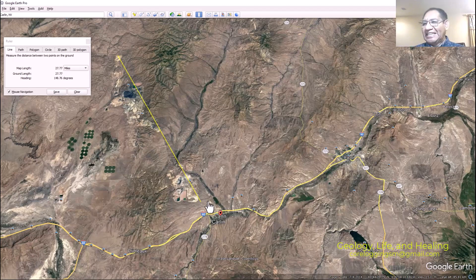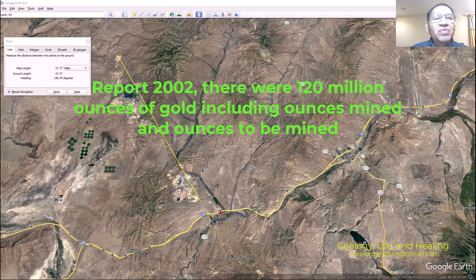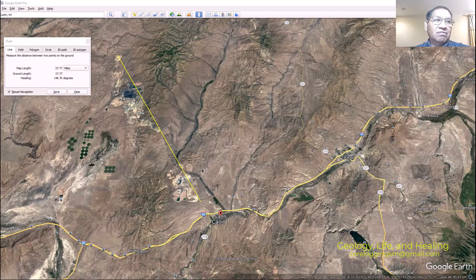That's the Carlin Trend deposit, named after the closest town, Carlin. As an overview, according to a 2002 report, there were 120 million ounces of gold, including ounces mined and remaining ounces. But I saw another report in 2020 putting the figure at 250 million ounces — I think they also include the Cortez Belt, or Cortez Trend, which I'll cover in another video. So the total would be around 250 million ounces.